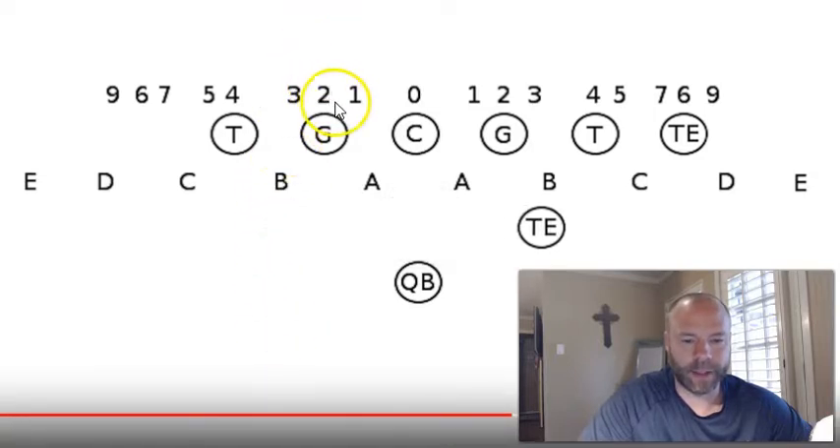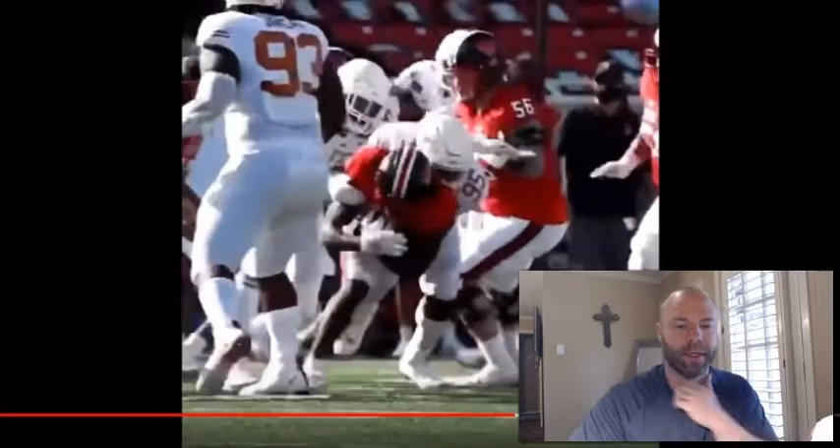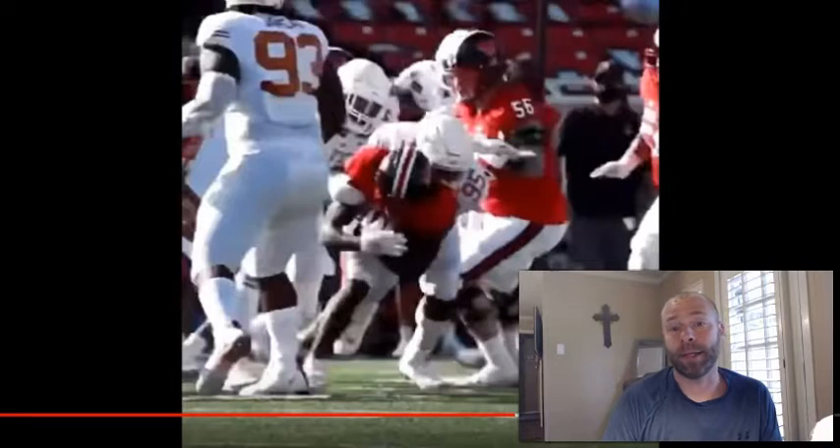Looking at the alignment: the one-technique lines up on the inside shoulder of the guard, the traditional nose in a 3-4 defense plays right on the center or one of the center's shoulders — sometimes shifting to the one-technique — with the A-gap, B-gap, and three-technique on the outside shoulder of the guard. Alfred Collins will be the starter at DT; there's no question about that. So the projection is Coburn at nose with Sweat backing him up, and then Alfred Collins starting right next to him at the DT.